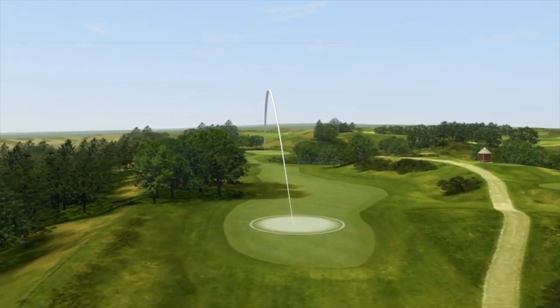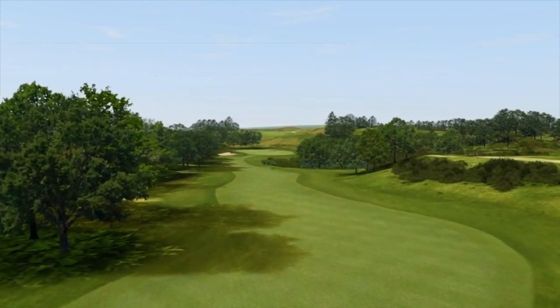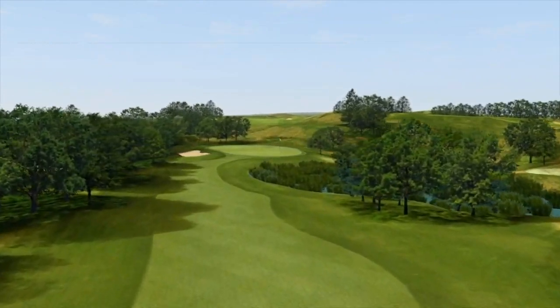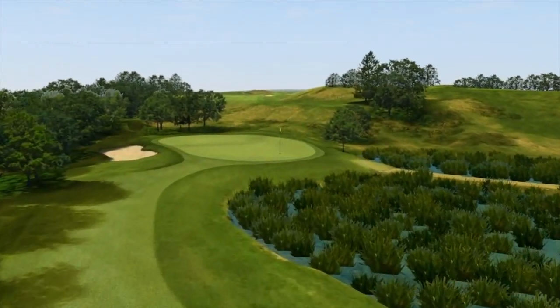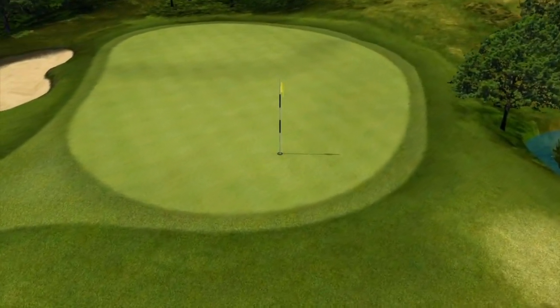A safer line off the tee is to the right, but tight down the left does give you a better line into the green. There is only one greenside bunker on the left, but the watery bogland waits short and right, and you can easily see why this hole deserves its status as the hardest on the course.